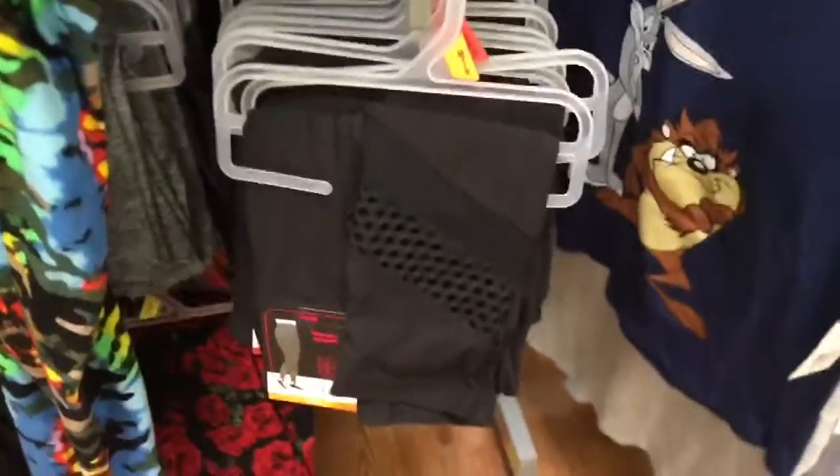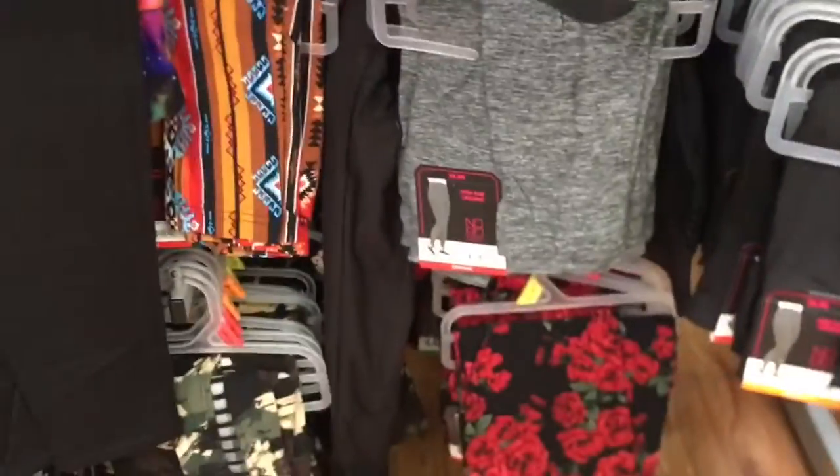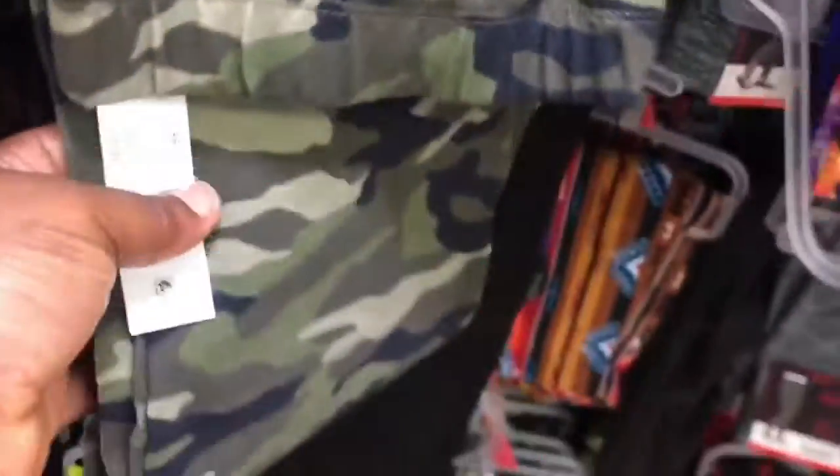They also have the black ones and the gray ones. Somebody actually literally opened this one, so this is how it looks. They have this in the gray, and they also have this in the combat color here. This one doesn't belong here, I'm not sure where it goes.